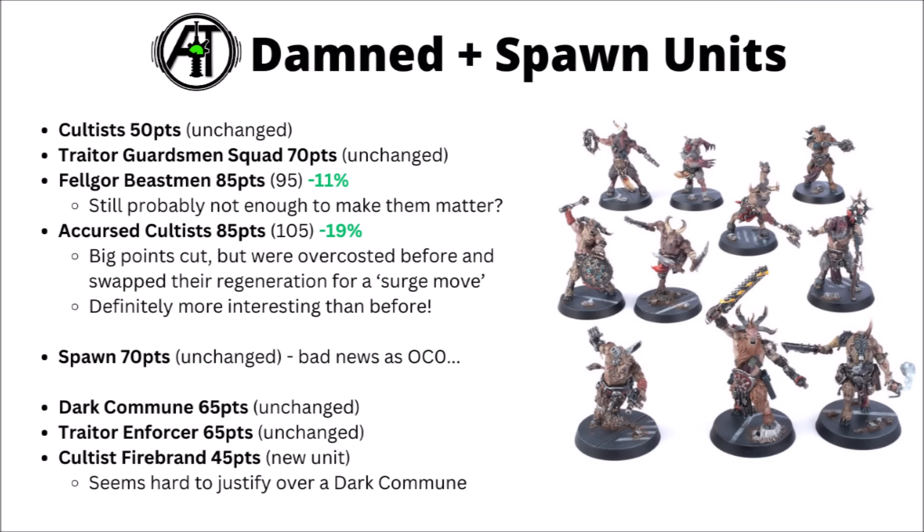The Fellgor Beastmen got a drop — they went down from 95 points to 85. I still don't think that's probably going to be enough to actually make people want to take them very much. Their trick is a first turn arrival from Strategic Reserve, so I guess it could be a bit of a tax to get a squad into the midfield, but they just don't do all that much damage when they get there.